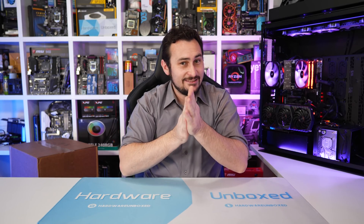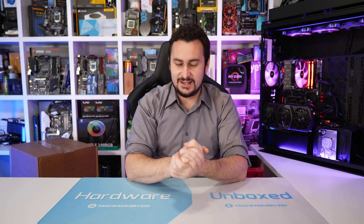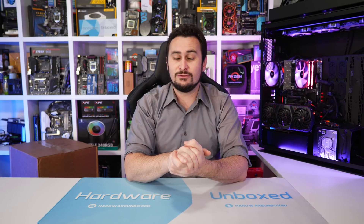Welcome back to Harbour Unboxed! Today we have a very exciting video because we are getting our first look at AMD's second generation Ryzen Threadripper CPUs along with official pricing and release date info.